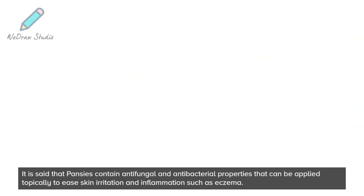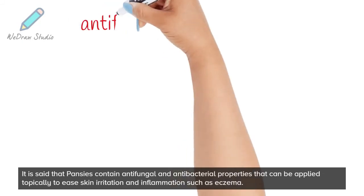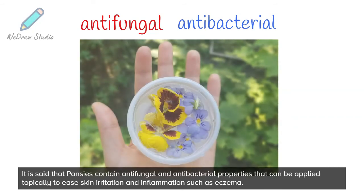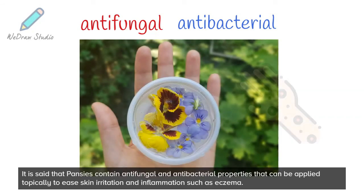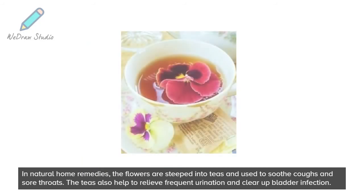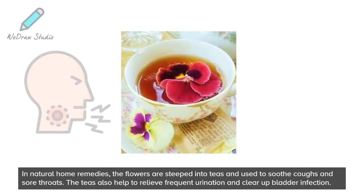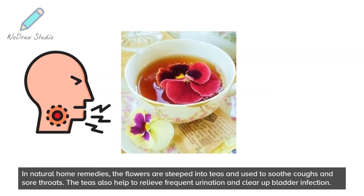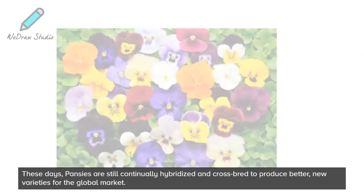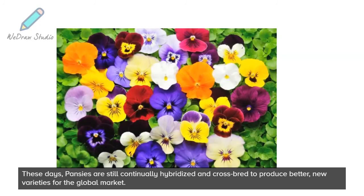It is said that pansies contain antifungal and antibacterial properties that can be applied topically to ease skin irritation and inflammation such as eczema. In natural home remedies, the flowers are steeped into teas and used to soothe coughs and sore throats. The teas also help to relieve frequent urination and clear up bladder infections. These days, pansies are still continually hybridized and cross-bred to produce better new varieties for the global market.